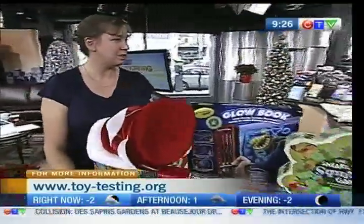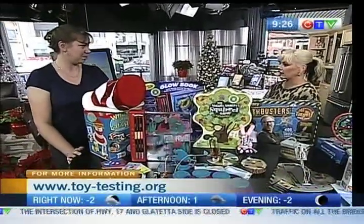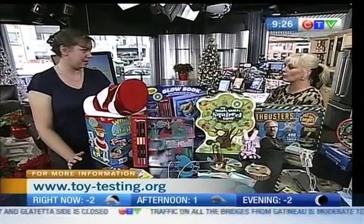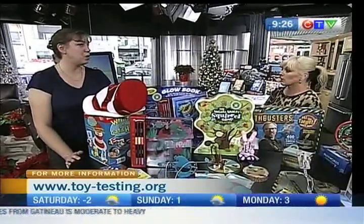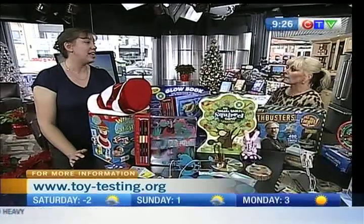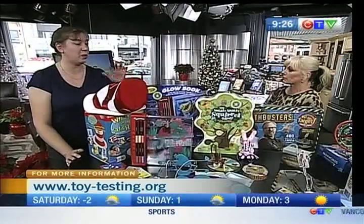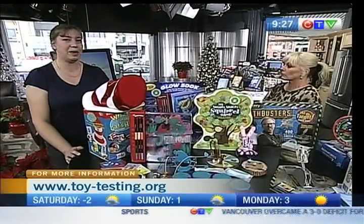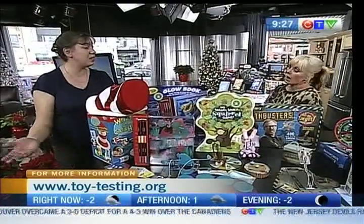If I was a parent and I specifically heard about a toy and I wanted to find out its rating, where would I find you? Go to our website, www.toy-testing.org, and look it up in the toy report. You can download the toy report, you can download our award-winning list as well, and you can look up any toy. It's listed by age, so just look for the age you're looking for, and you might get some great toy ideas while you're looking.